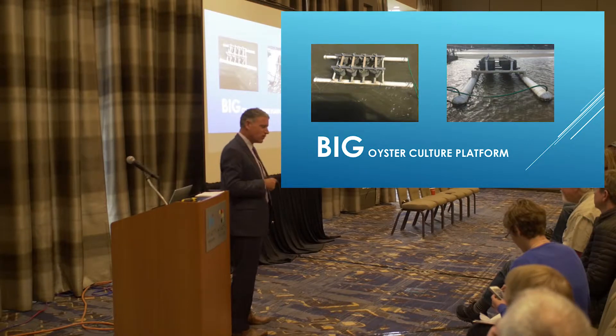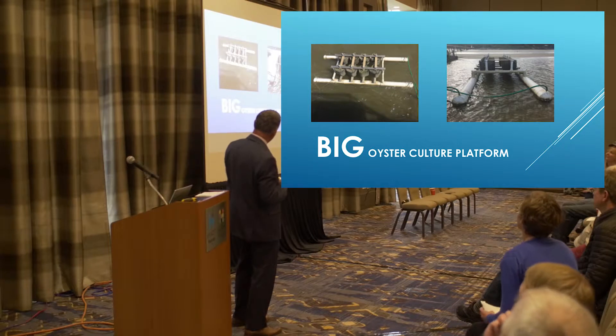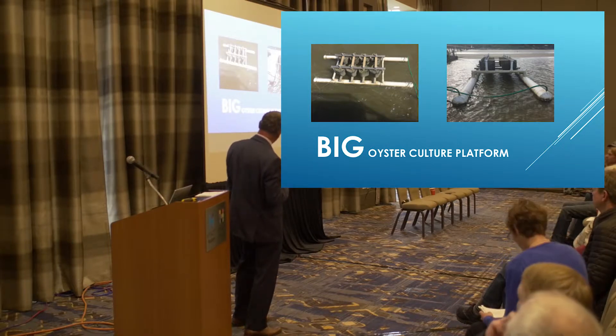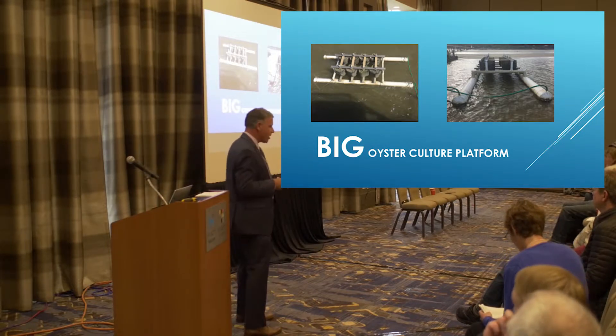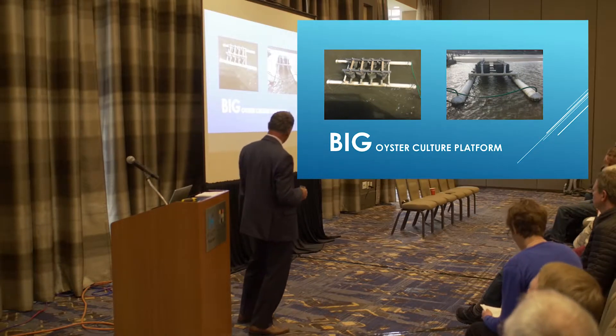This is the Shell-o-vator Ranger 5000 fully loaded. It has dark sea trays on it. And this is our smaller model. We started out with one that has 12,000, but it's absolutely scalable.